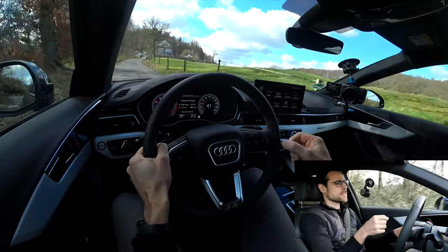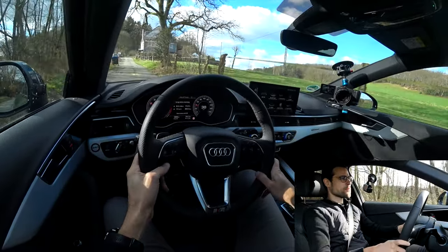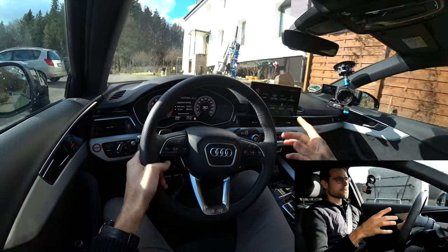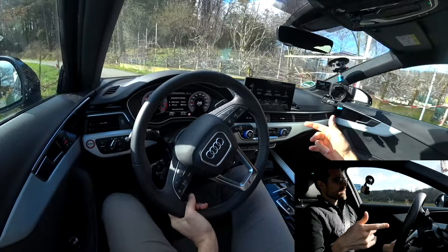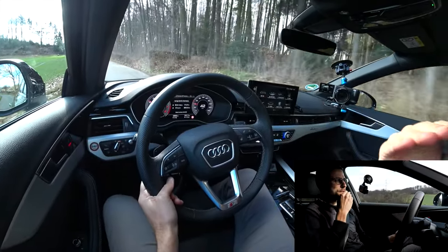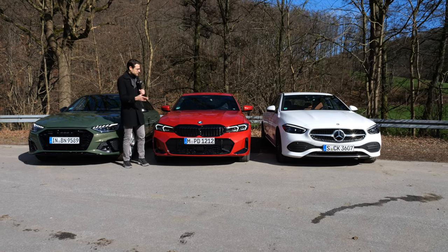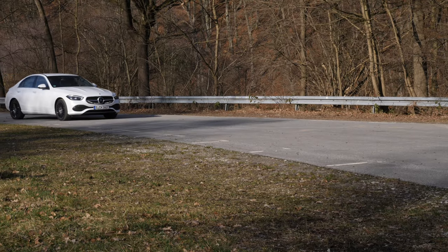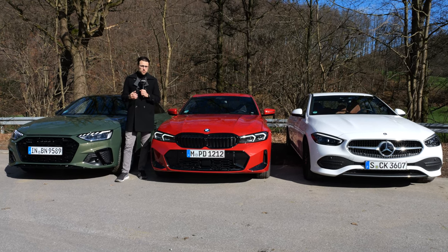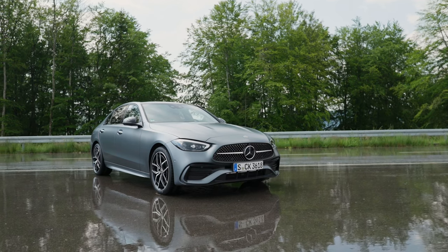Ideally you'd want the A4's handling with the drivetrain of the C-Class or BMW. All three have so much to offer in individual factors. Super interesting to drive all three back to back. All three are very elaborate, definitely awesome vehicles. What they have in common: fuel consumption is almost identical — all around 9 liters per 100 km, so 26 MPG US, 31 MPG UK — for the two-liter four-cylinder all-wheel-drive versions.